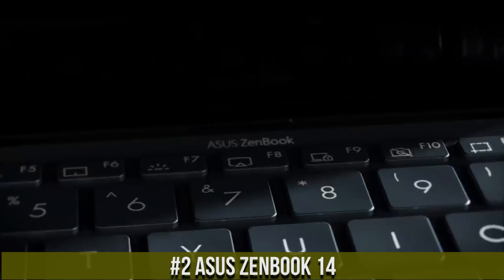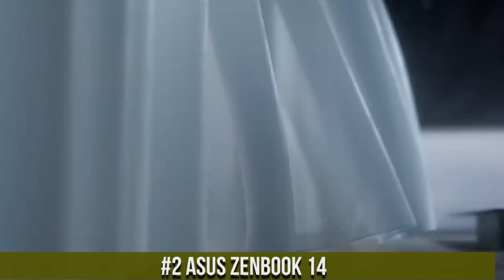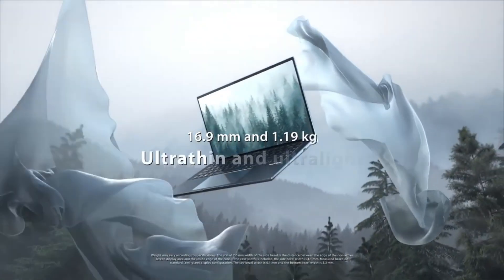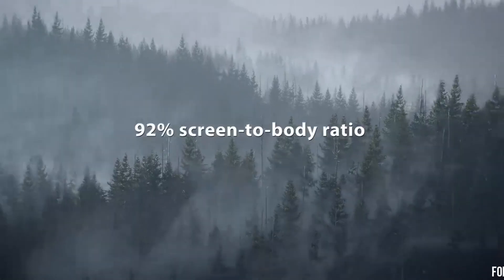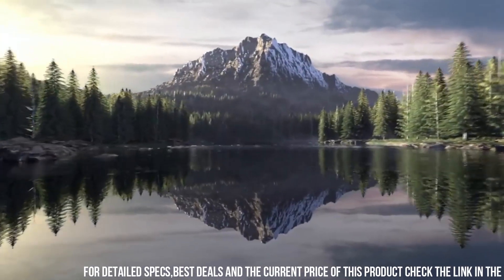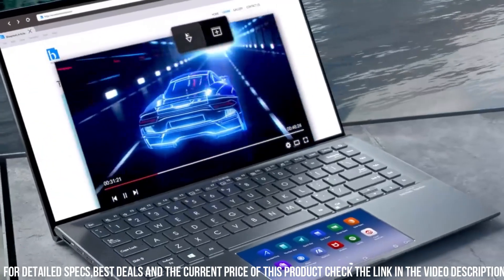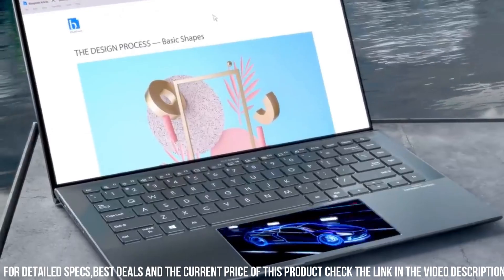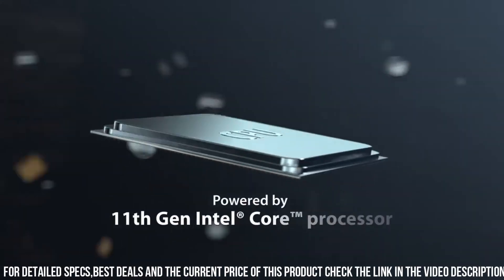Number 2: Asus ZenBook 14, a premium ultrabook that delivers exceptional performance and portability. This laptop is equipped with the latest 11th Gen Intel Core processors and Intel Iris Xe graphics, which provide powerful computing power and stunning visuals. The laptop features a 14-inch Full HD IPS display with a slim bezel design, which provides an immersive viewing experience and helps keep the laptop's overall footprint small.